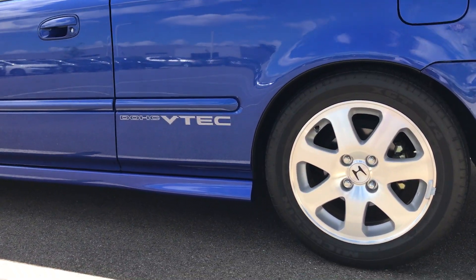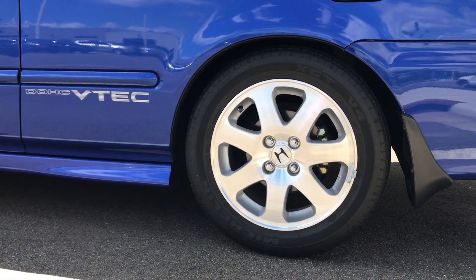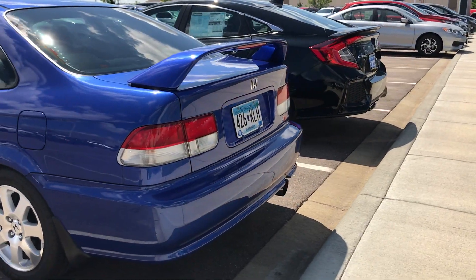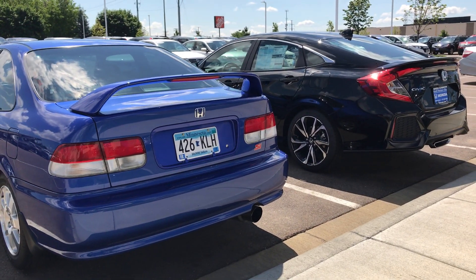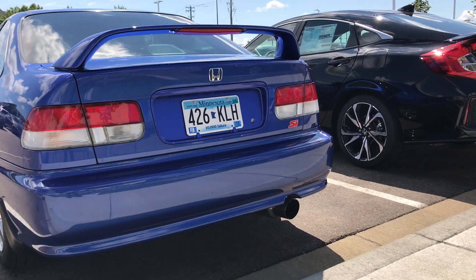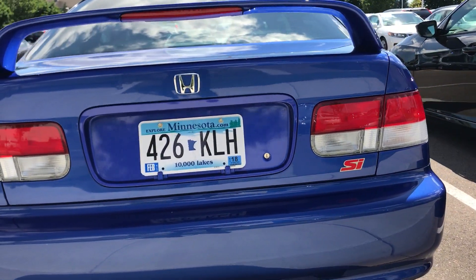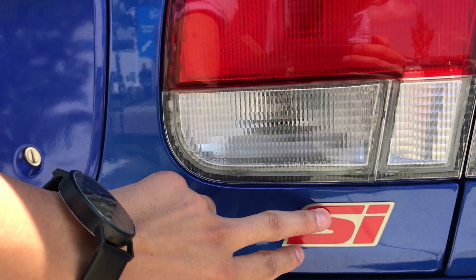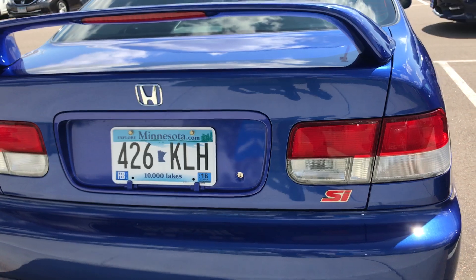This one still has the VTEC badge sticker on the side as well. The SI rims are on here too. Here's the back of the cars. Back then, the badge right here was only a sticker — it wasn't an actual badge. This thing cost $47. I had to buy that one because the original owner took it off.